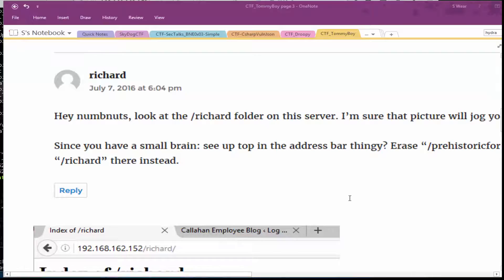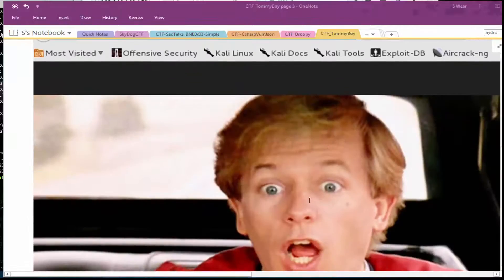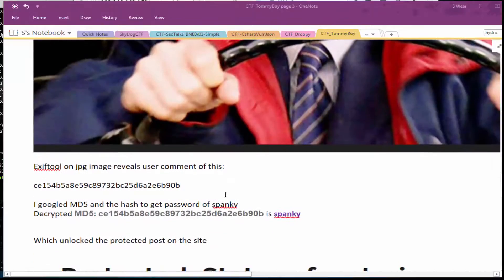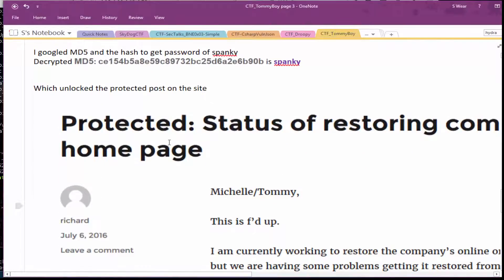Reading the posts — they're really quite comical — one of them talks about erasing the prehistoric forest directory and going to the Richard folder. When you do that, you see an image of the shocked Richard. If you save that and use the exfil tool on it, you'll see an MD5 hidden in the user comments. That MD5 decrypts to 'spanky', which is the password needed to unlock the protected post on the page.